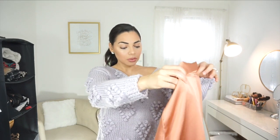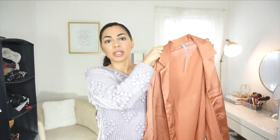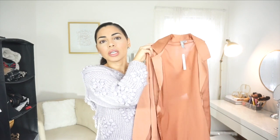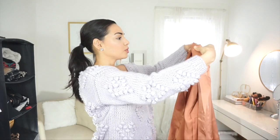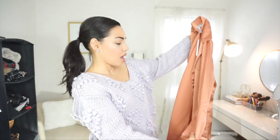The first thing I'm going to show you guys is a top from ASOS. It is this really pretty peachy, rose-gold color top. I have to be honest — I thought it was going to be a lot more silky and satiny than it is, but I do love the color. It's very nice and it's a little oversized. I got it in a size small.